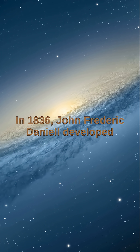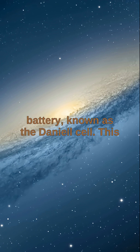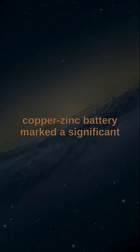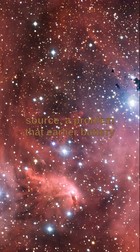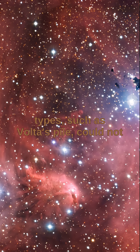In 1836, John Frederick Daniell developed the first technically practical electric battery, known as the Daniell Cell. This copper-zinc battery marked a significant advancement in electrical engineering as it provided a constant and reliable power source — a problem that earlier battery types, such as Volta's pile, could not adequately solve.